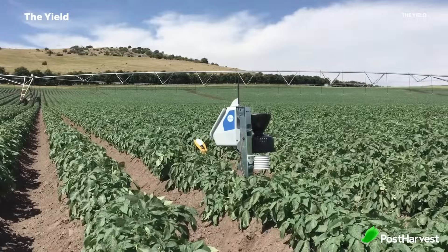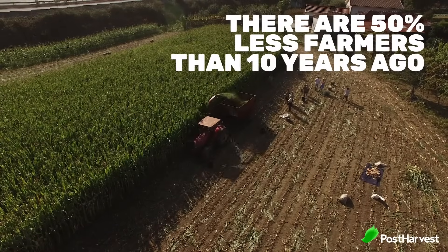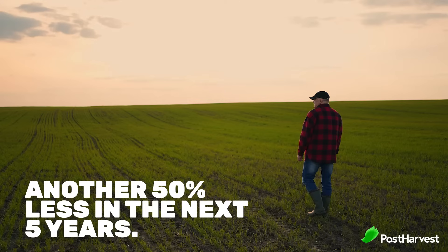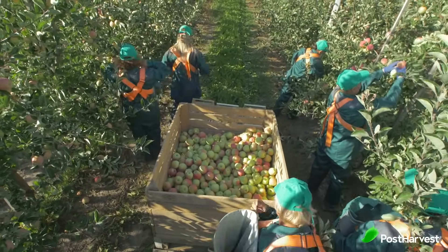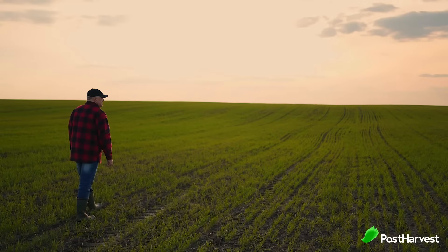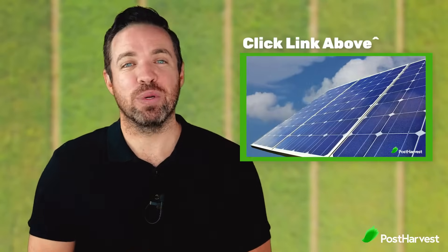Precision agriculture is all about optimising that process, from software to hardware, from farm to fork. There are fewer farmers now — 50% fewer than there were 10 years ago — and in the United States there is growing evidence that in the next five years there will be another 50% less. We need to learn how to waste less, and precision agriculture is the way we're going to do it. We need to feed our planet with fewer resources, less land, less human labour, and less water if we hope to remain sustainable.